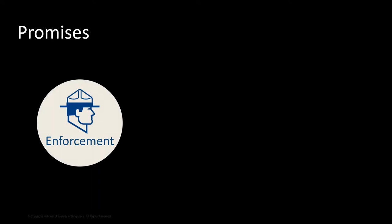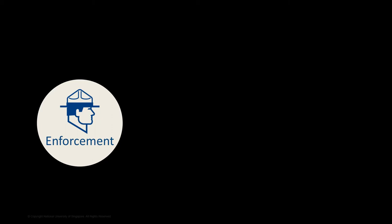Let's start with enforcement. This is a protected forest in North Sumatra. It is part of an ecologically important ecosystem called the Gunung Leuser National Park. We collaborated with a local NGO in Medan and trained them to use our drones for surveilling parts of this protected area. They quickly became very proficient drone operators and were able to conduct regular surveillance flights over the forest to take pictures like this one.